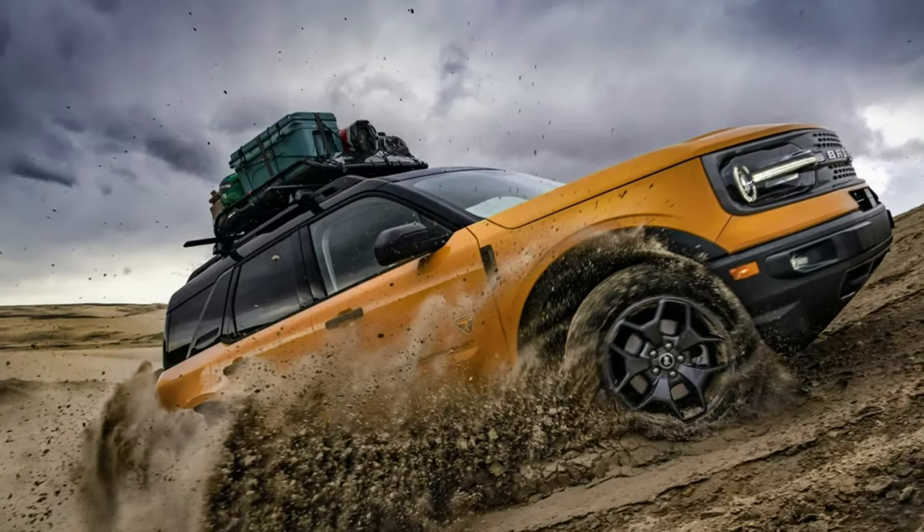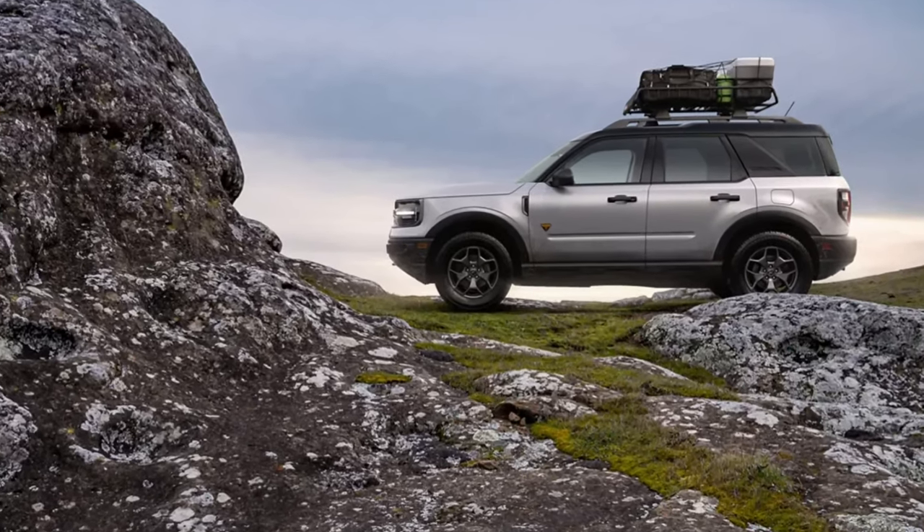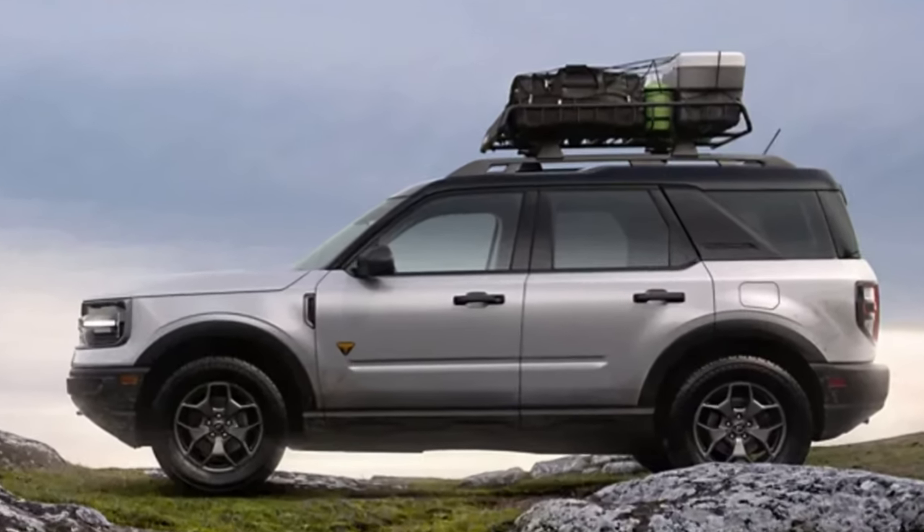Ford recently announced the 2022 Bronco Raptor. In this video, we're going to be taking a closer look, and I'm going to give you my thoughts on it.